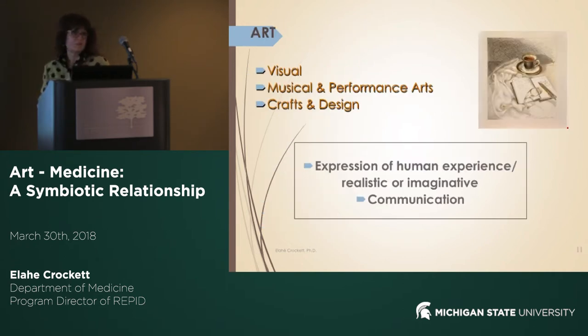When we talk about art, we are talking about various forms of art: visual, music and performance art, crafts and design. I will specifically focus on visual art from my experience. In general, art is expression of human experience, either in realistic or imaginative form, and it is also a tool for communication.